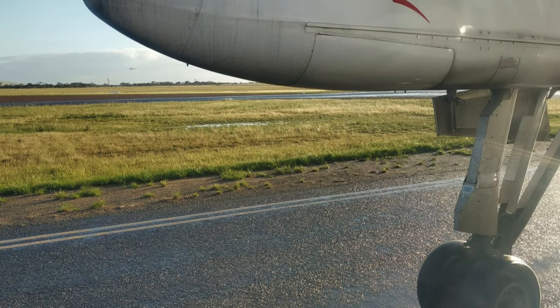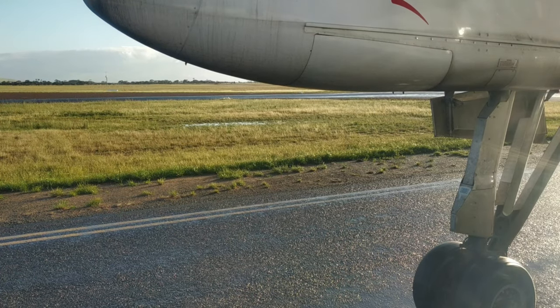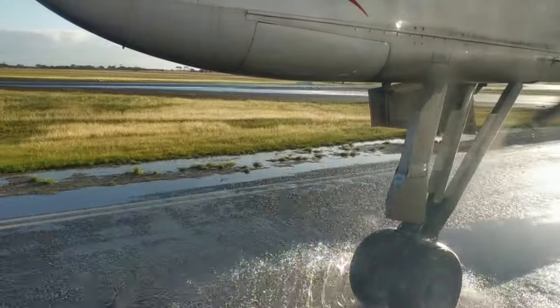Before we knew it, we were taxiing towards runway 19. Since this airport doesn't have parallel taxiways to the runway, we had to stop to allow a Rex Saab 340 to land first before we entered the active runway.